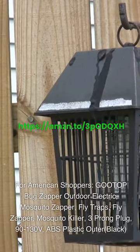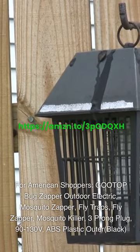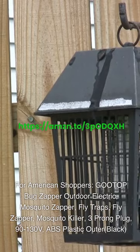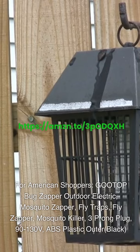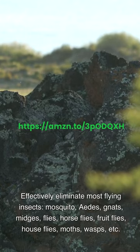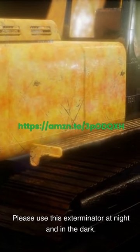For American shoppers: GOOTOP Bug Zapper Outdoor Electric Mosquito Zapper, Fly Traps and Fly Zapper, Mosquito Killer, three-prong plug, 90–130 volts, ABS plastic outer, black. Effectively eliminates most flying insects including mosquitoes, gnats, midges, flies, horseflies, fruit flies, houseflies, moths, wasps, and more. Please use this exterminator at night and in the dark.